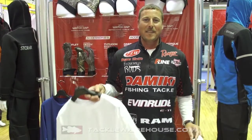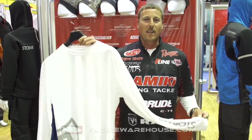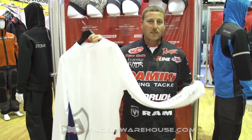Hi, Brian Thrift here at ICAST 2015. I'm going to show you the StormR UV shirt. It's a lightweight moisture-wicking shirt, great for summertime use. It's 50 plus UV, so it's going to protect you.